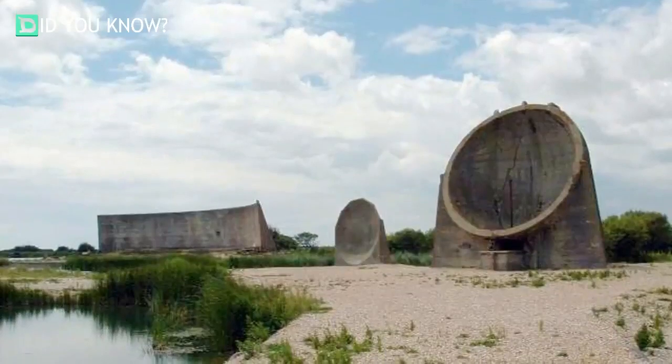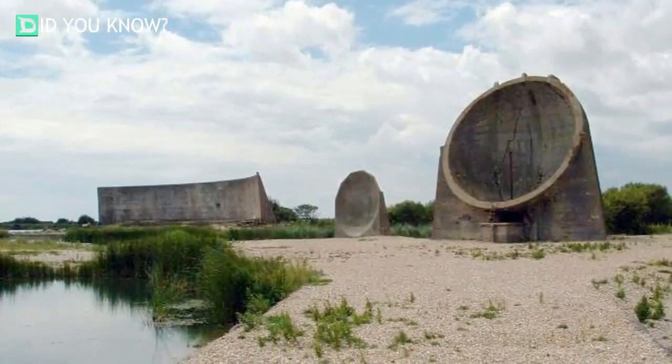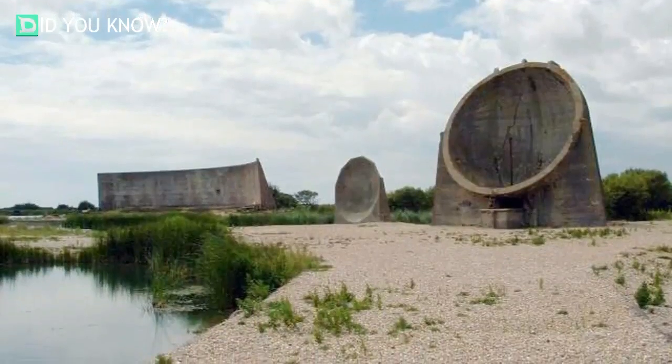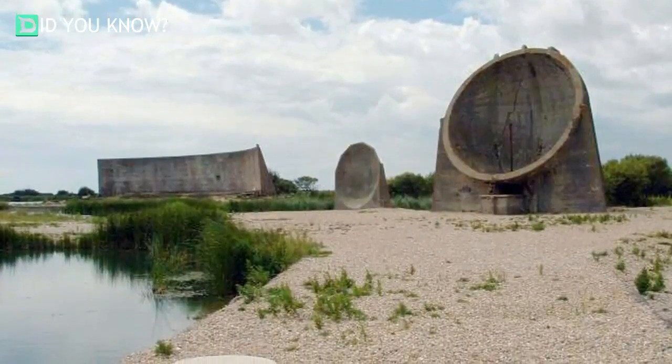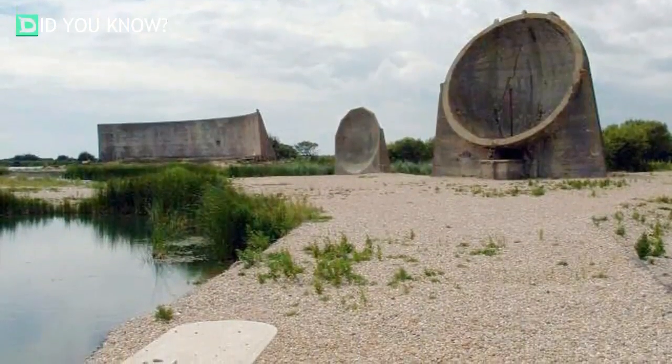Passers-by on the English coastline are often baffled by the large concrete facades, especially since that form of military radar detection was phased out almost an entire century ago. It's incredible that so many of them are still in such pristine shape.